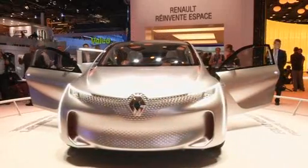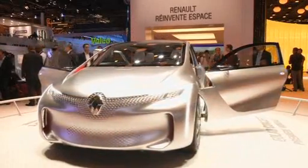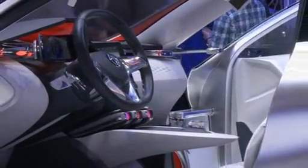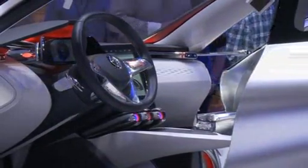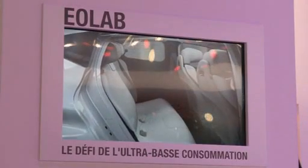Citroen's French rival Renault also presented its small concept car, which only has three gears, the first two working with the electric engine and the third gear starting the petrol engine. It boasts an ambitious target of just one litre of fuel per 100 kilometres.